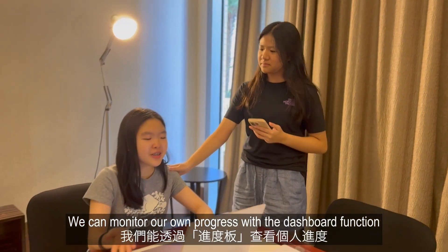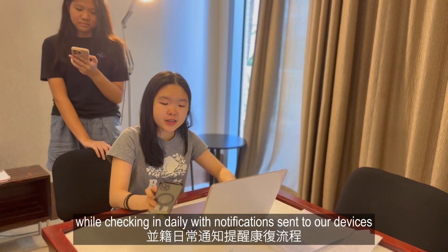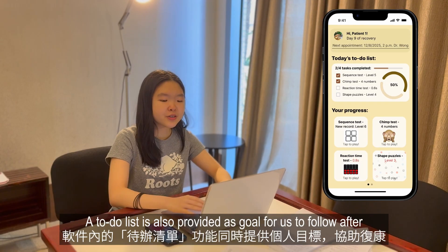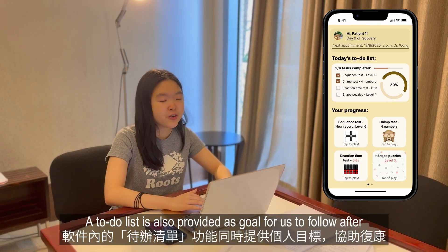We can monitor our own progress with the dashboard function, while checking in daily with notifications sent to our devices. A to-do list is also provided as a goal for us to follow.